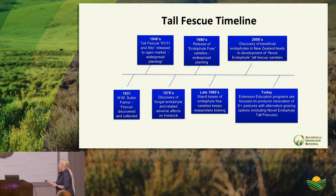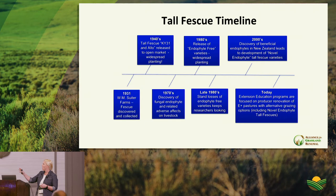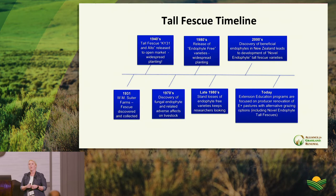Currently we're at the point of renovating fields — taking out toxic fescue — with novel endophyte tall fescue as one excellent option, though not the only one. The characteristics of tall fescue that make it valuable: it's a very high-yielding cool-season forage providing good spring and fall growth, excellent for stockpiled forage.